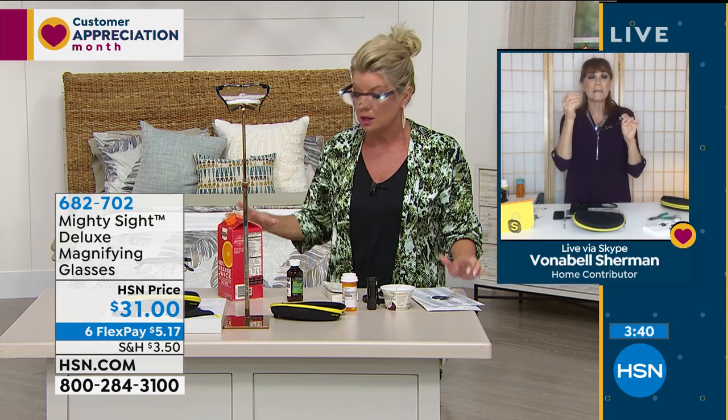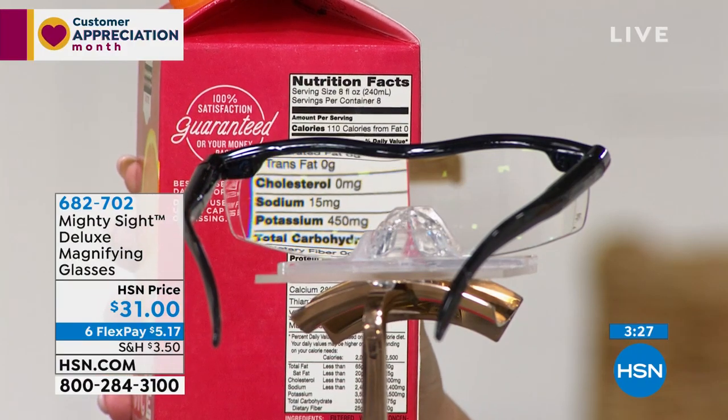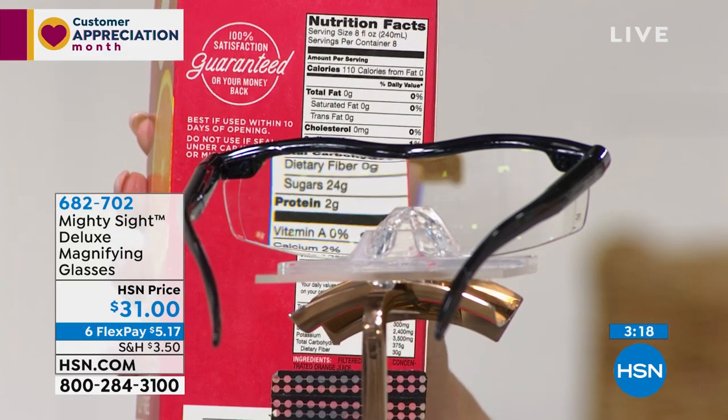Take your Mighty Sight to the store so you can read labels — maybe you're on a keto diet and need to read those labels. Mighty Sight to the rescue. Watch what happens when I cover the lenses and then take my hand away — isn't that amazing? When we were in the studio last time, we put down the lights and it was just amazing because they truly are LED bright, illuminating everything. Look at the top part and see what the lens sees — the magnification through these glasses is absolutely wild.